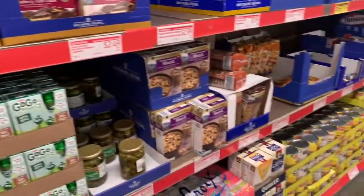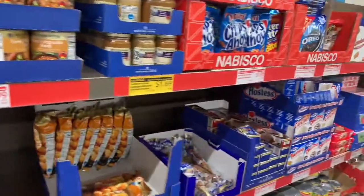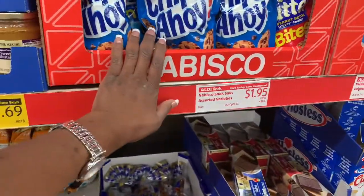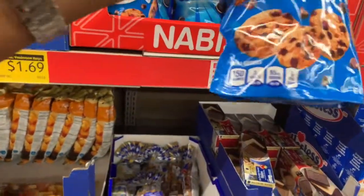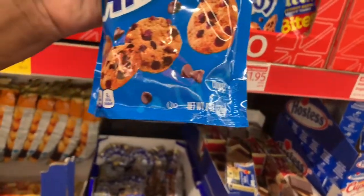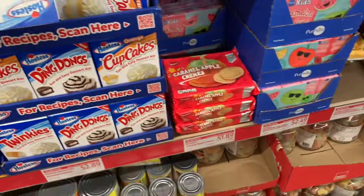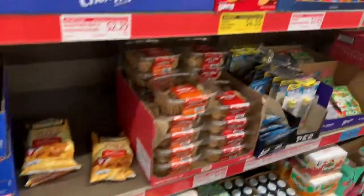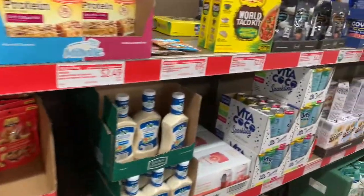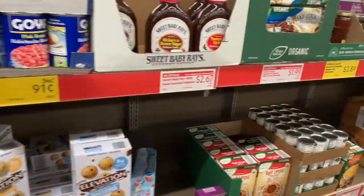Going back to some of the groceries — the groceries here are always a good bargain. They have chocolate chips for $1.95 — a 16-ounce bag for $1.95, that's good. All right, you guys, that's all they have today at Aldi's. Please like, comment, subscribe, remember to love one another, be nice, have a great day, and I'll see you in the next video.